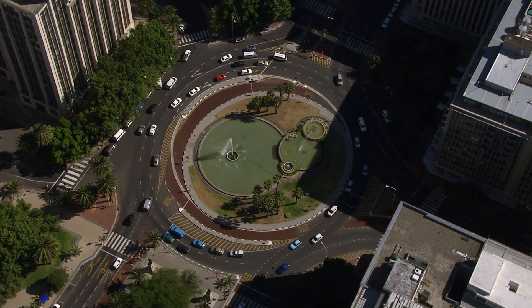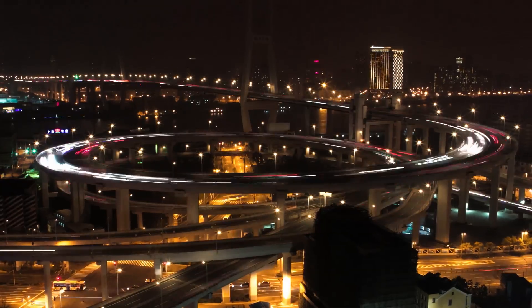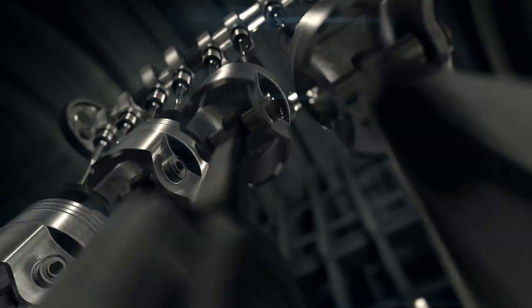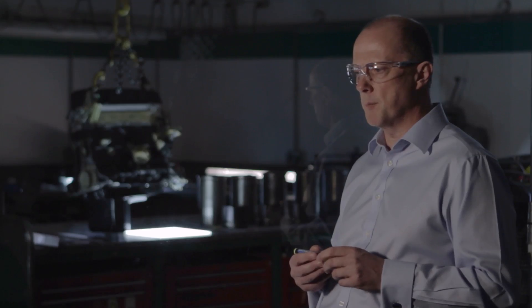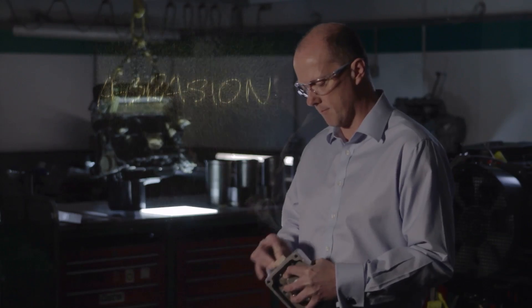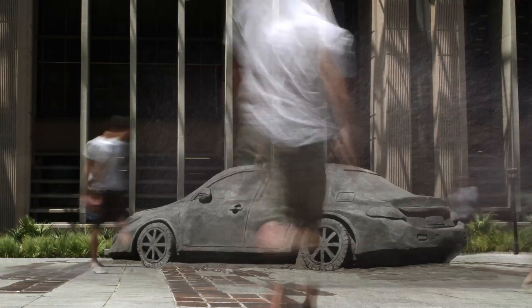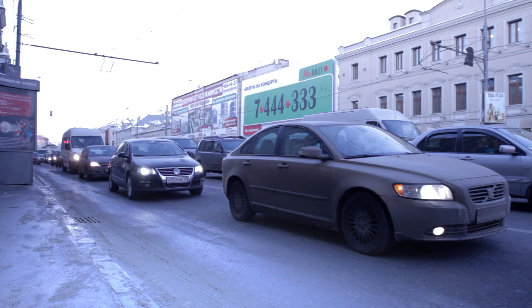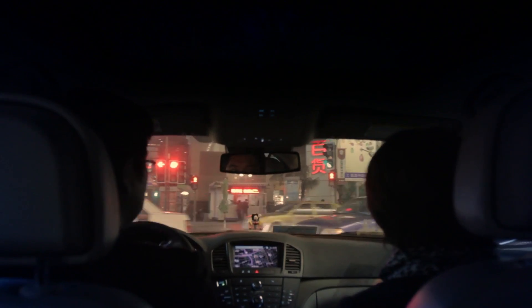Cars play a major role in our lives, but how many of us give a second thought to what goes on under the bonnet when we start the engine? All that rubbing and pressing can lead to a phenomenon called abrasion. Material is lost from these critical surfaces, and once that material is lost, the engine will never run quite as well again. On a global level, engine wear is one of the greatest motoring problems today.